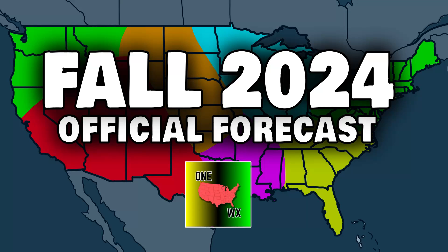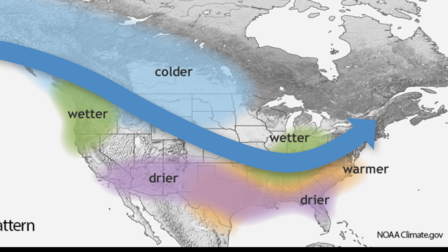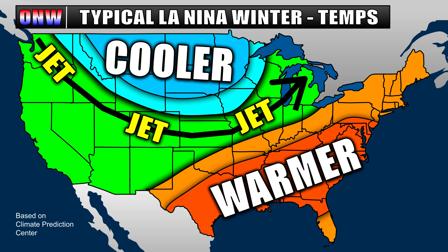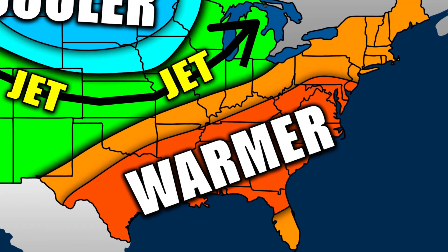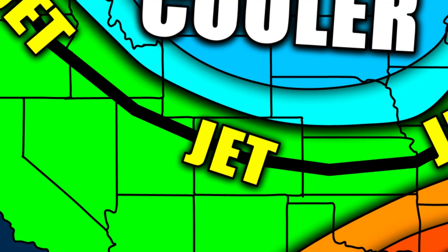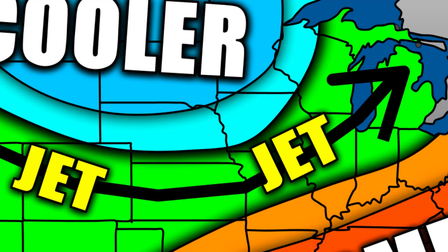A new climate pattern is on the way: La Niña, driven by cooler than average east Pacific ocean waters that tend to bring big changes to fall and winter in the USA. These changes can be seen in both temperature and precipitation. The average temperature trends for a La Niña winter show that while most of the country sees average to above average conditions, big cool downs keep things chillier than average for the northern corridor. The jet stream flow tends to move in between these anomalous air masses, keeping the warmer and cooler sides of the typical setup separated.